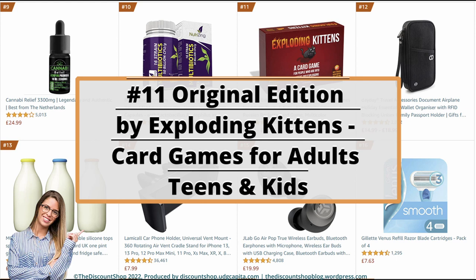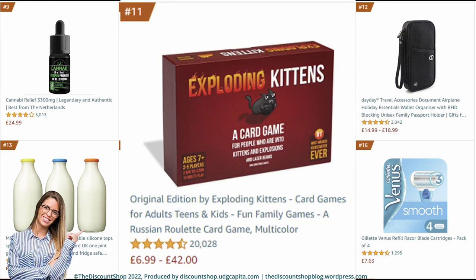Number 11: Original Edition by Exploding Kittens — card games for adults, teens and kids, fun family games, a Russian roulette card game, multicolour. It is rated at 4.6 out of 5 stars with a total of 20,024 reviews, and it costs from £6.99 to £42.